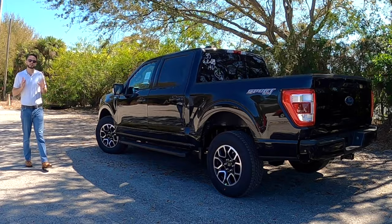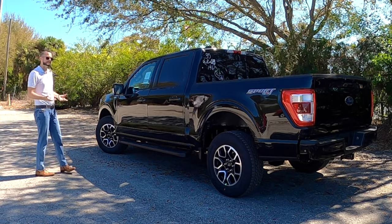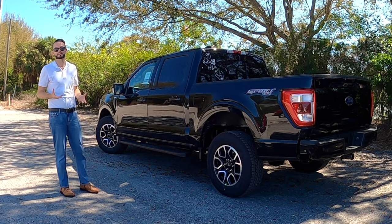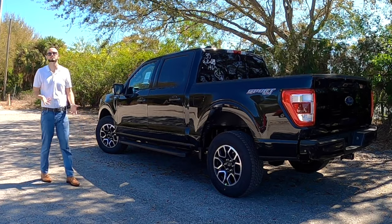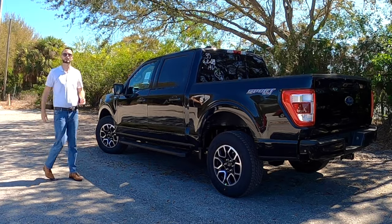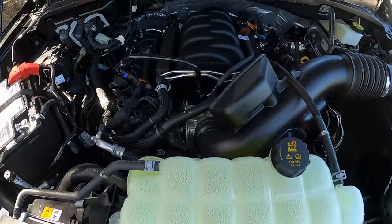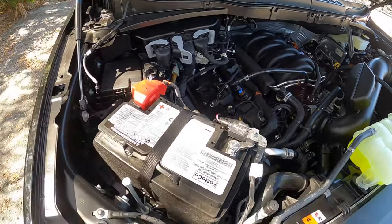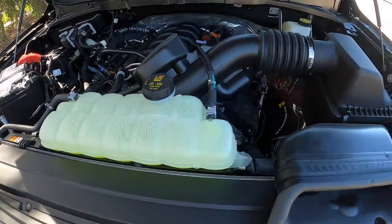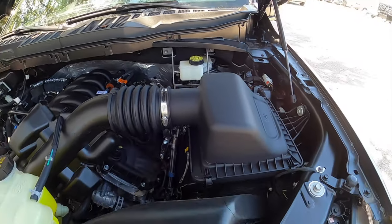The new Ford F-150 Lariat definitely has all the cues to be a contender against the rivals. If you go to the EcoBoost, the numbers will project better — you'll get better gas consumption, maybe a few tenths of a second quicker 0-to-60. But at the end of the day, it's not a Coyote. They back the performance with a 5.0 liter V8 that produces 400 horsepower and 410 pound-feet of torque, paired to a 10-speed automatic transmission, achieving 16 to 22 mpgs, good for a 0-to-60 in the low 6 seconds.